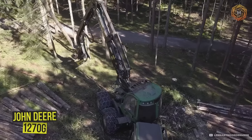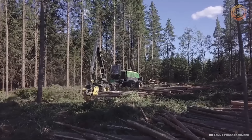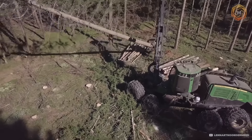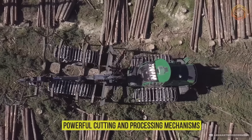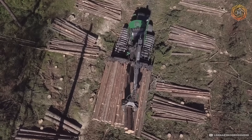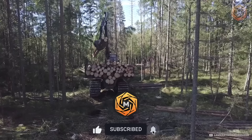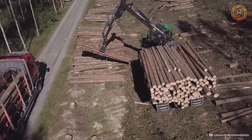In the world of forestry, the John Deere 1270G with an H415 harvester head is a true leader. This powerful harvester combines advanced technology and high performance to ensure efficient and sustainable wood harvesting. The H415 harvester head, with its powerful cutting and processing mechanisms, allows for precise and quick processing of trees, reducing waste and increasing productivity. Together, the 1270G and H415 set new standards in forestry.